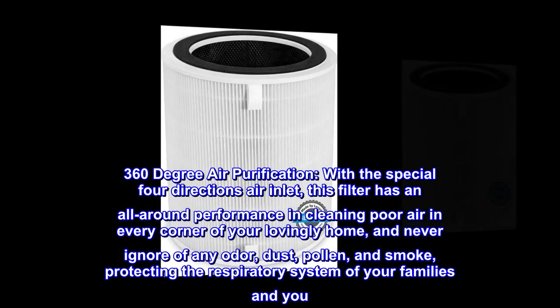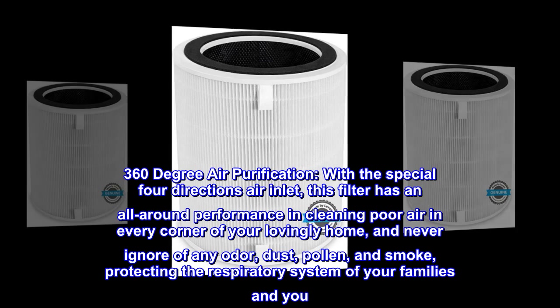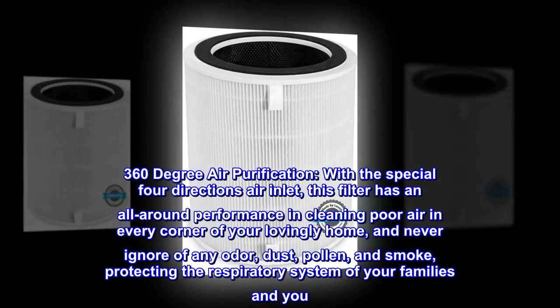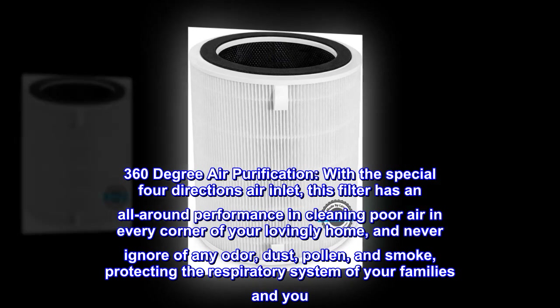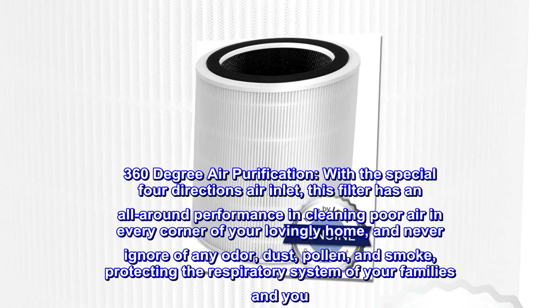360-degree air purification. With the special 4-directions air inlet, this filter has an all-around performance in cleaning poor air in every corner of your home, and never ignores any odor, dust, pollen, and smoke, protecting the respiratory system of your family and you.